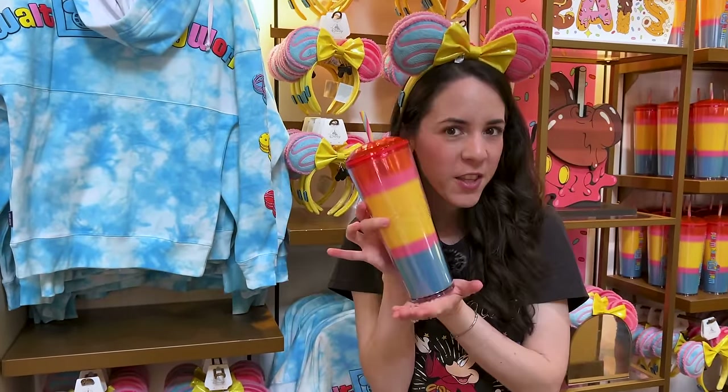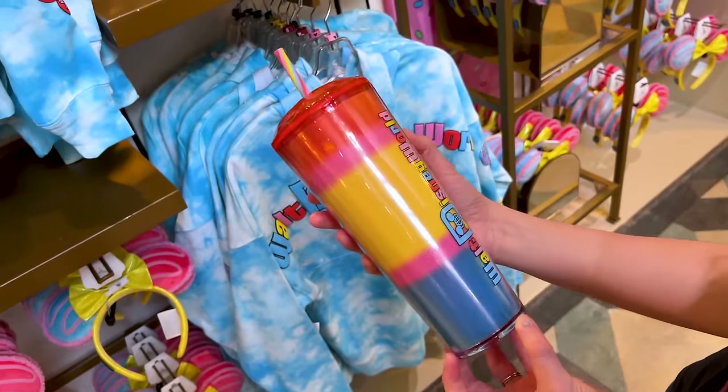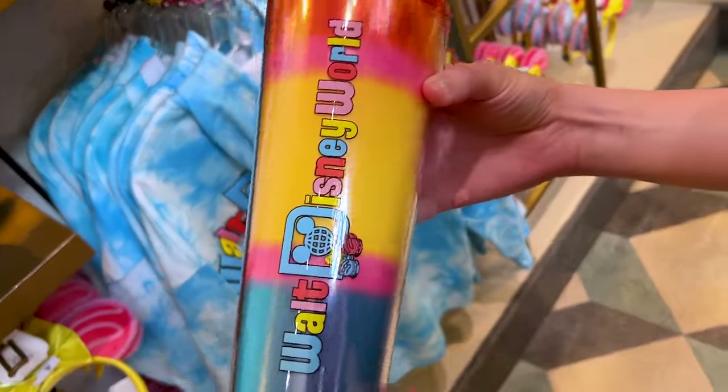Can you imagine the ears with this very colorful tumbler? A new Starbucks tumbler. It is so fun and colorful — Walt Disney World.